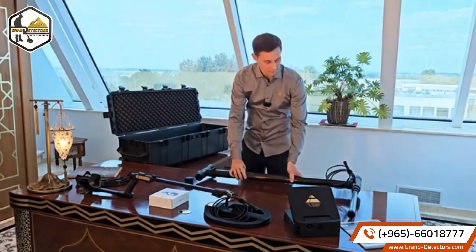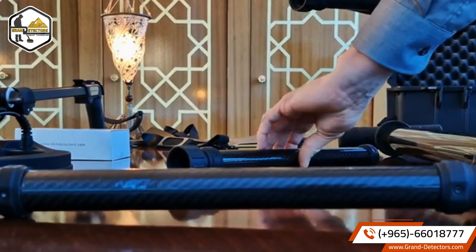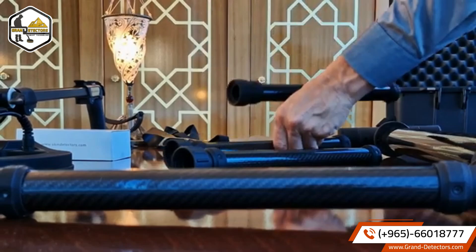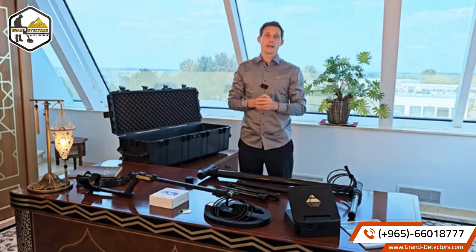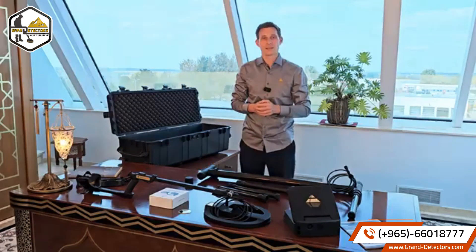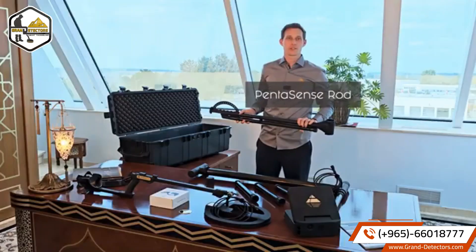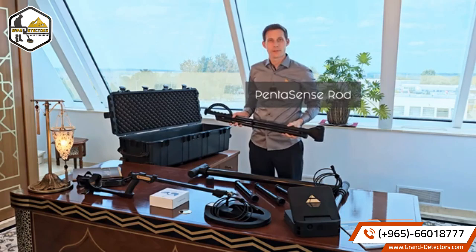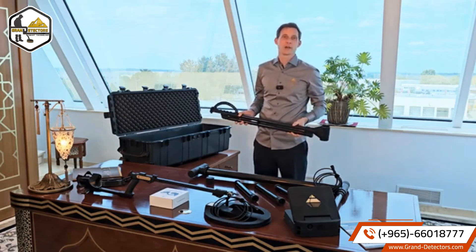The enhancers are interchangeable and allow an easy assembly. Using the complete Pentasense system with all four enhancers is perfect for exploring wide scan fields very fast. We recommend using the Pentasense rod to carry the Pentasense system, as you get the best scan results and ensure ergonomic use.